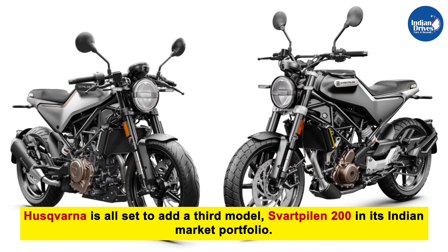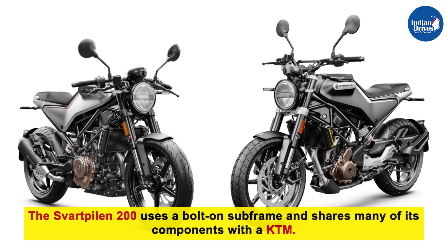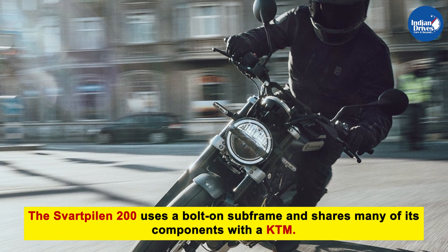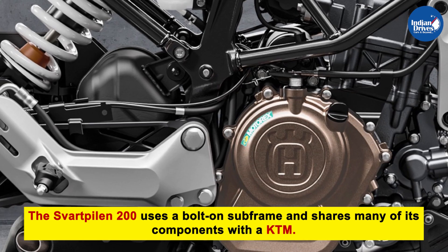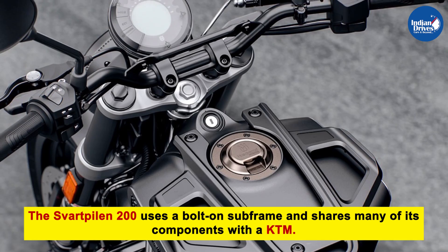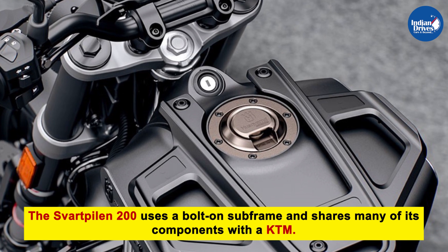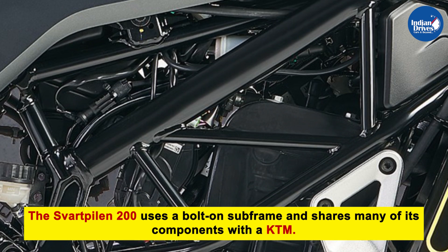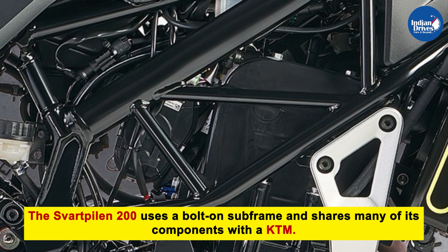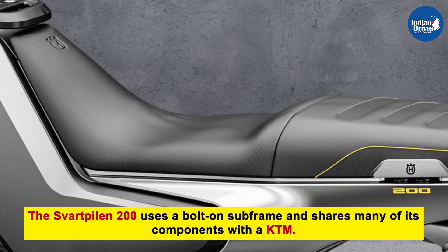The Svartpilen 250 and Vitpilen 250 are based on KTM. Similarly, the Svartpilen 200 shares many of its components with a KTM. It uses the same 200cc single-cylinder fuel-injected liquid-cooled motor as the 200 Duke, making 26 HP, mated to a DOHC engine with a six-speed gearbox. Other mechanicals like the suspension and brakes remain similar too.